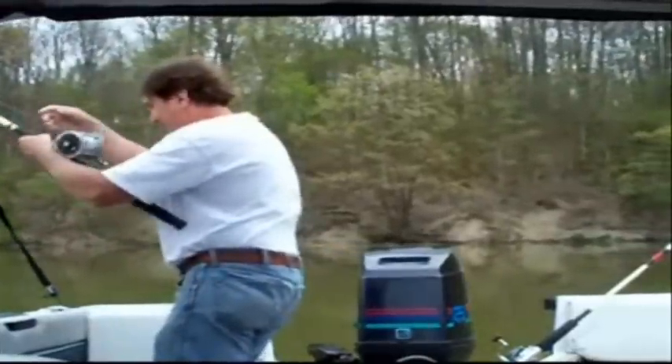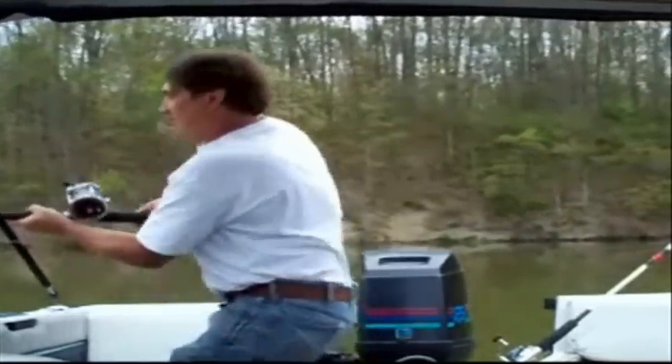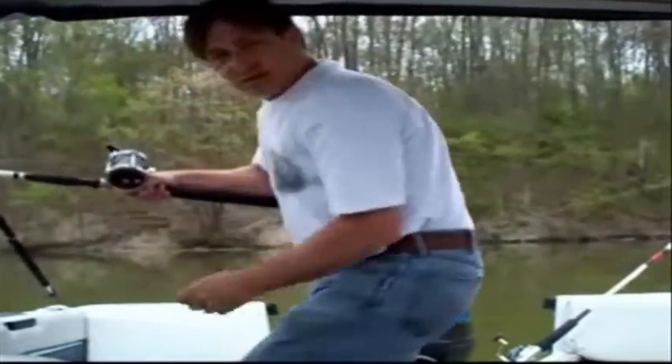That's a catfish! Oh, come back here. Let's see. Whoa. There he is. He looks like he goes 10 pounds or so.